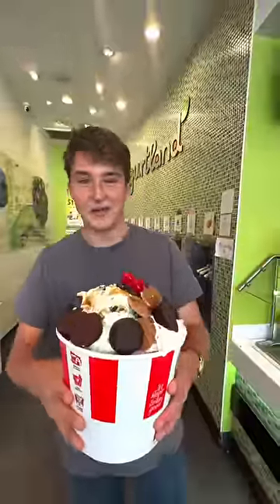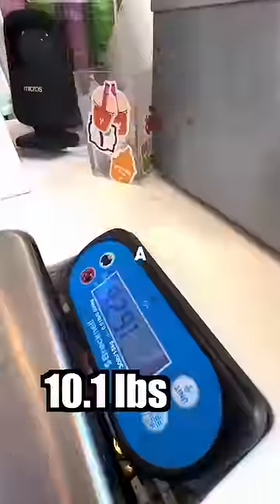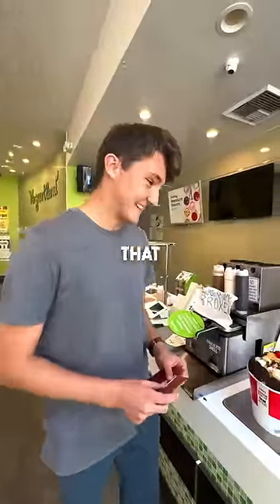If this isn't over $100, you can unsubscribe. So I put my bucket onto the scale, and it cost a total of $171. That is crazy.